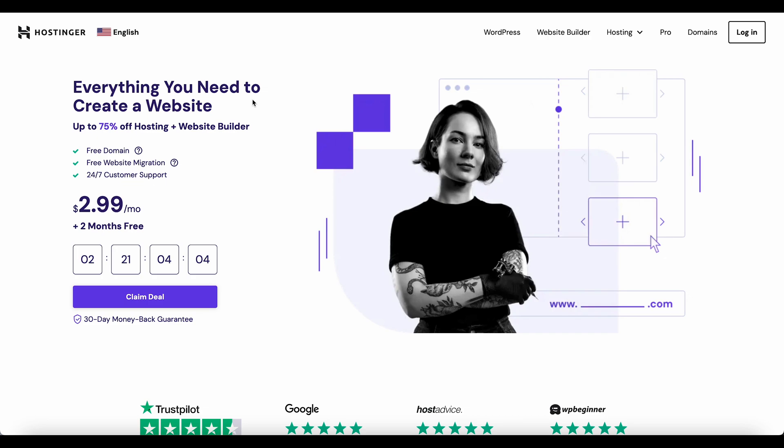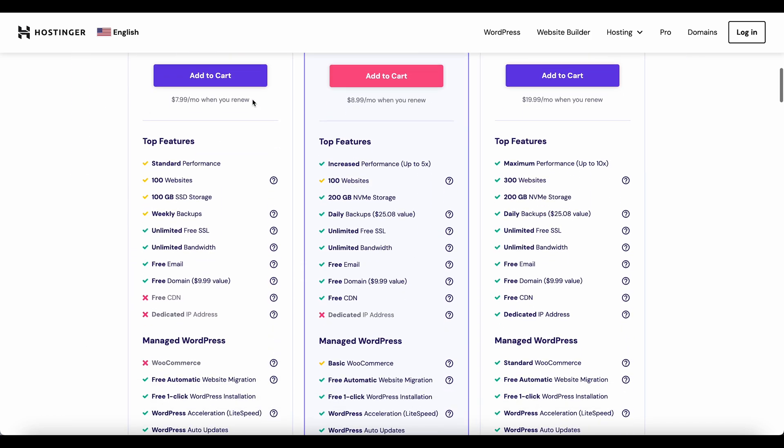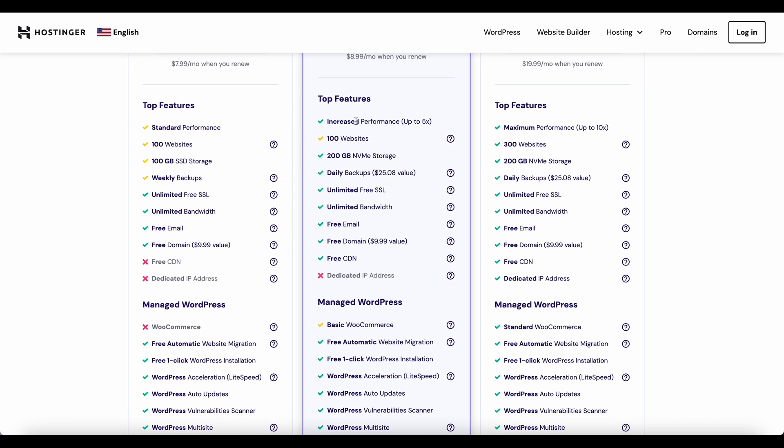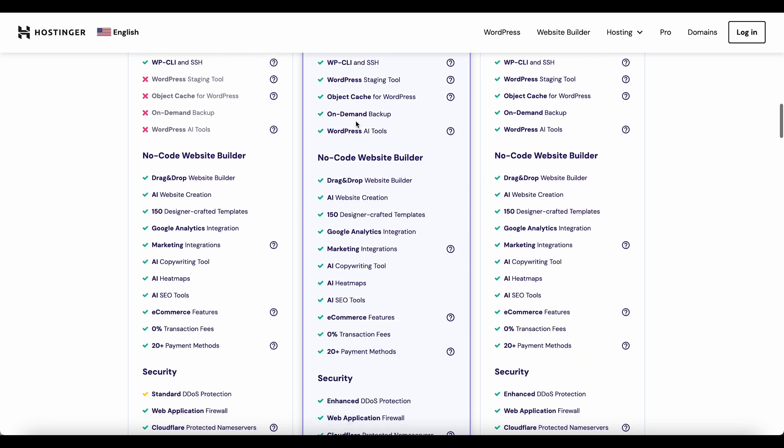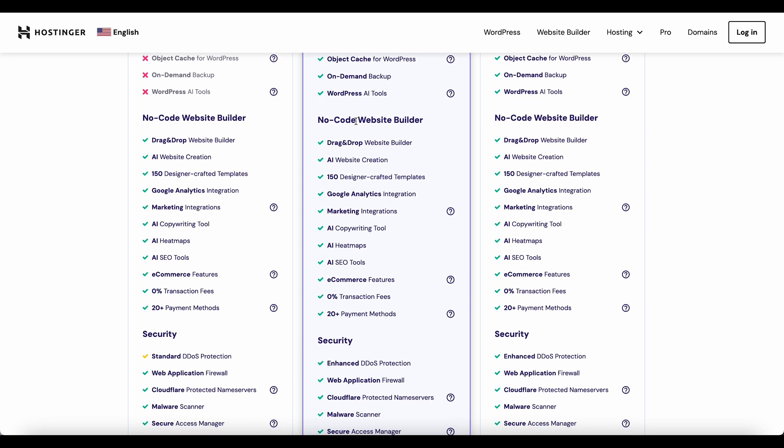Hostinger is a very good company, developing web hosting but also a website builder. What's really fantastic is you get all these features with the web hosting, including a no-code website builder, AI website creation, copywriting, heat maps, search engine optimization, and even e-commerce. It's quite cool.